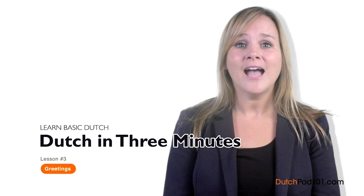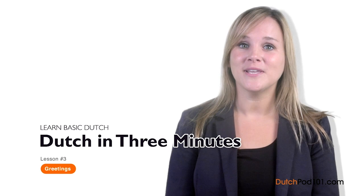Welcome to DutchPod101.com's Nederlands in 3 Minuten — the fastest, easiest, and most fun way to learn Dutch. In the last lesson, we learned how to be grateful to people by saying bedankt. In this lesson, we'll learn some of the most common greetings used in Holland. Ben je er klaar voor? Are you ready? Let's start.